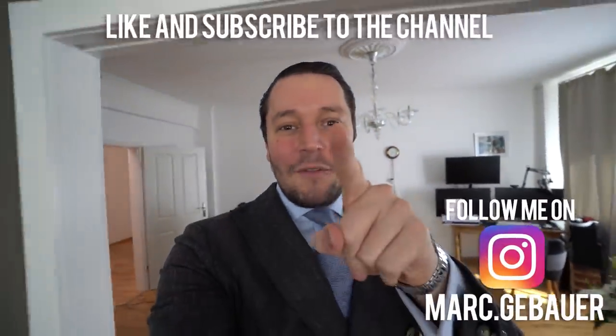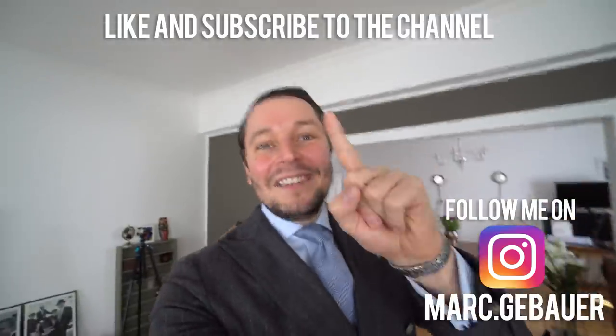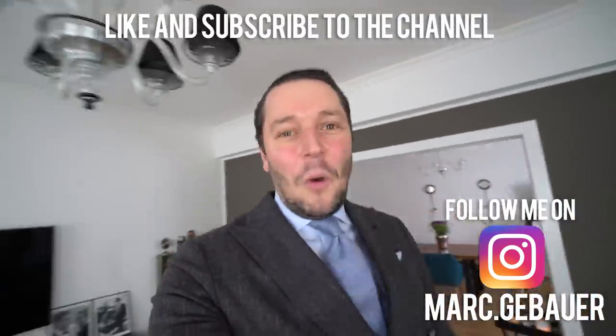Hello everyone, this is Mike again with another vlog. Today we are going to answer the question: what is the best suit under 1000 euros? So let's go.